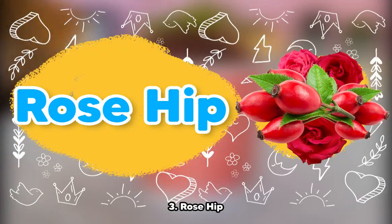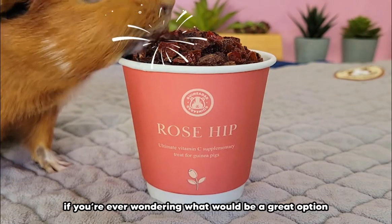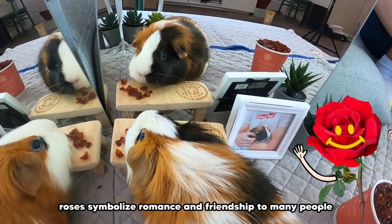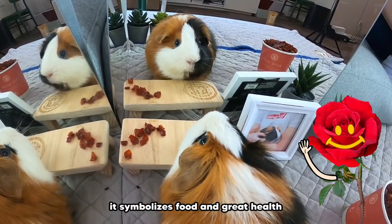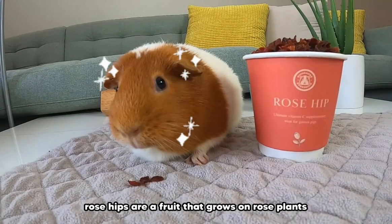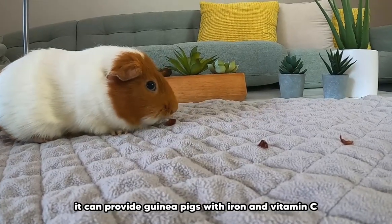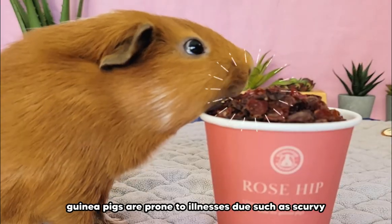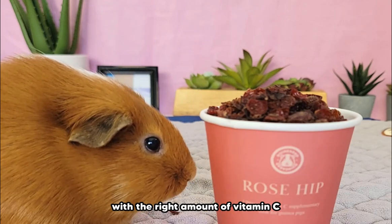Number 3: Rosehip. For all my plant moms and dads out there, if you're ever wondering what to plant next for your guinea pig, consider roses. Roses symbolize romance and friendship to many people, but for guinea pigs it symbolizes food and great health. Rosehips are a fruit that grows on rose plants. Although slightly high in sugar, they can provide guinea pigs with iron and vitamin C. Without proper vitamin C intake, guinea pigs are prone to illnesses such as scurvy, so be sure to supplement your guinea pig's diet with the right amount.